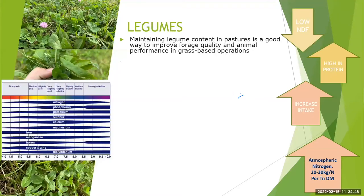Legumes typically have low NDF and are high in protein — good quality protein. That low NDF, good protein, and good energy is going to help increase intake. I always talk about chicory and how it can really help improve intake in kikuyu systems. Legumes can fix nitrogen anywhere from 20 to 30 kilos of nitrogen per tonne of dry matter, which is definitely well worth having in the current market.